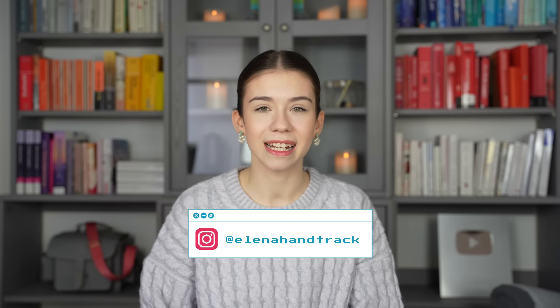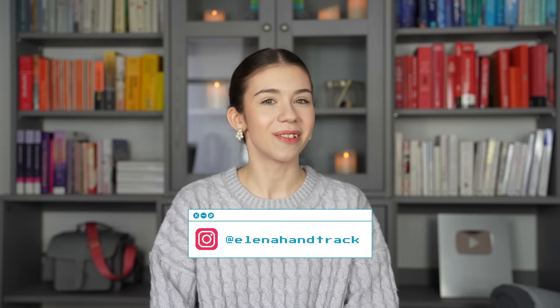Hello everyone, it's Alena. I recently finished my final exams for this semester of my master's degree and I finished with top grades only, which is really lovely. I asked you guys on Instagram if you have any questions about my study technique or my university experience so far, so let's get into it.